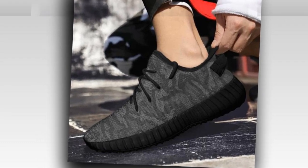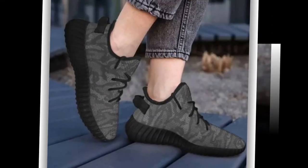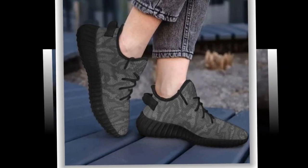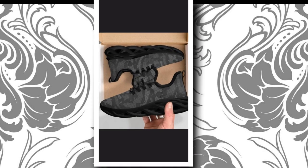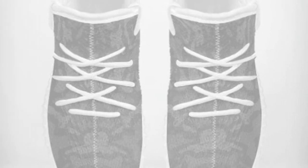So, there you have it — the best shoes for standing all day, combining comfort, style, and durability in one sleek package. If you want to upgrade your sneaker game, these camo sneakers are worth considering. Don't forget to like, comment, and subscribe for more reviews and style tips. Hit the notification bell so you never miss an update.